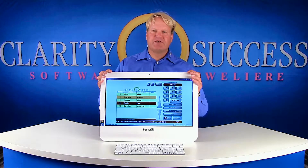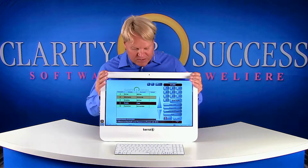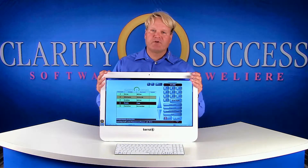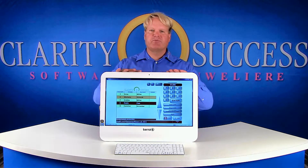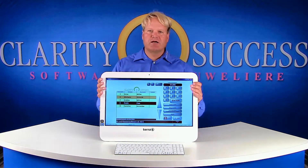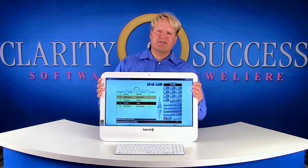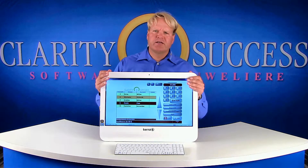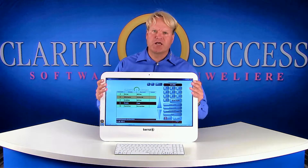It is a 21.5 inch LED integrated touchscreen, which means that you can operate using your finger instead of a mouse. Behind this screen there is a very powerful computer with an SSD hard drive that features an outstandingly fast startup of the computer, and the programs on it also start quickly. This computer does not waste any space.